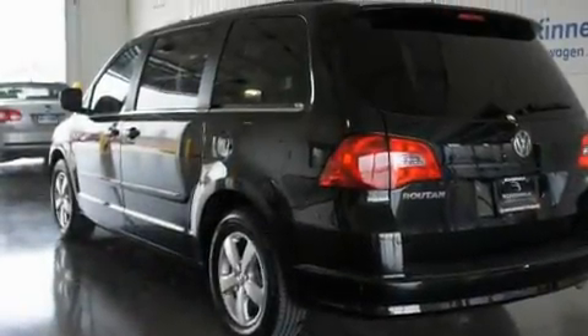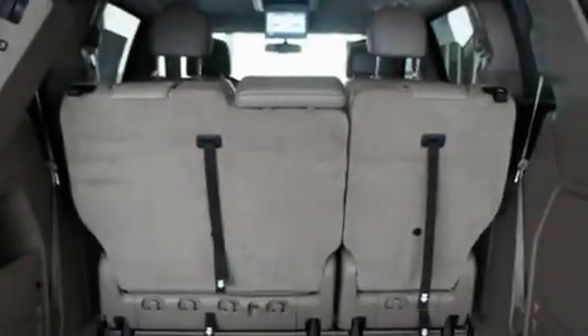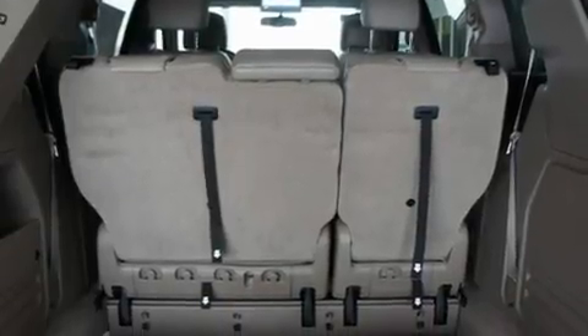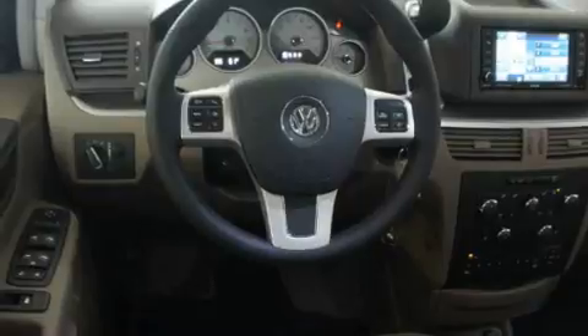Its top features include heater vents for rear-seated passengers, a navigation system, a power rear-lift tailgate, a CD player, a leather-wrapped steering wheel, aluminum wheels, an illuminated driver-side vanity mirror, and a low-tire pressure indicator.